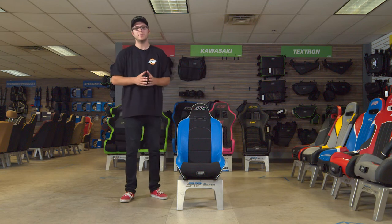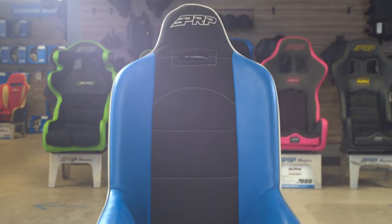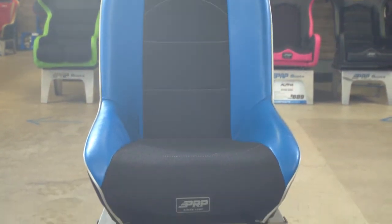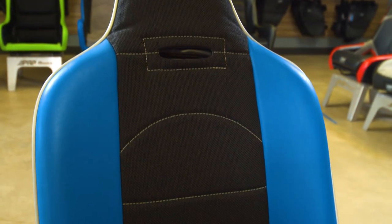What's going on guys? This is Justin from PRP Seats, and today we're going to go over the Roadster seat. The Roadster seat is a very classic off-road seat and is the perfect seat for any Samurai or any Meyers Manx out there that has a small area for a seat to actually fit.